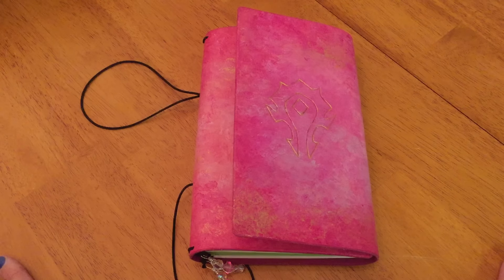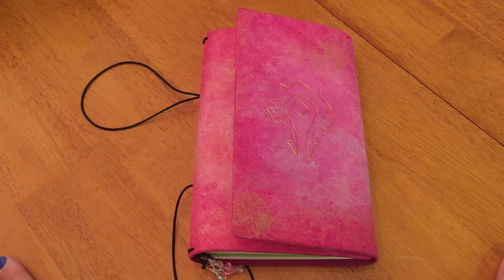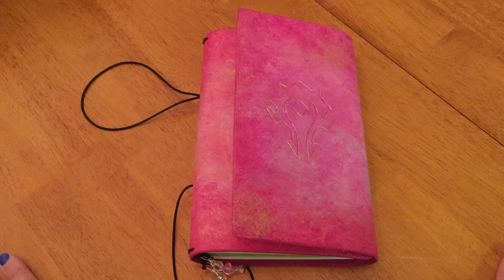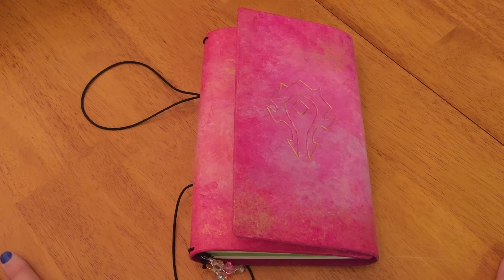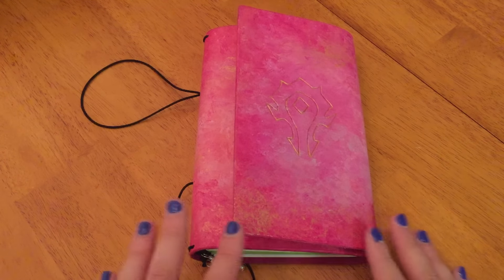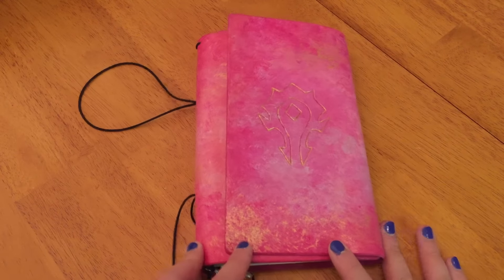Hey guys, welcome back to my channel. I was a goof this week and I forgot to actually hit record on my phone to record this week's plan with me. So instead you get a school notebook setup.